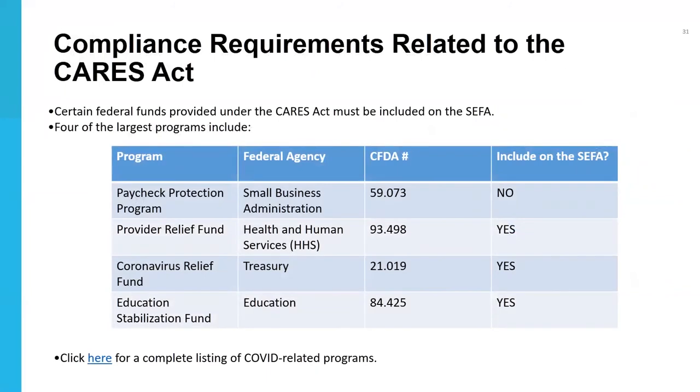Over the last year, hundreds of new grant awards have been given to organizations to provide relief from the pandemic's devastating impacts. This section covers compliance requirements for four major CARES Act programs: the PPP program, the Provider Relief Fund, the Coronavirus Relief Fund, and the Education Stabilization Fund. Of these four programs, the PPP program is not included on the SEFA, while the other three are.